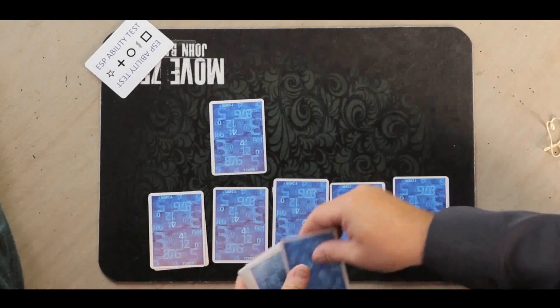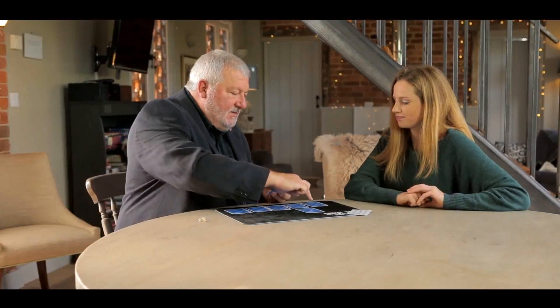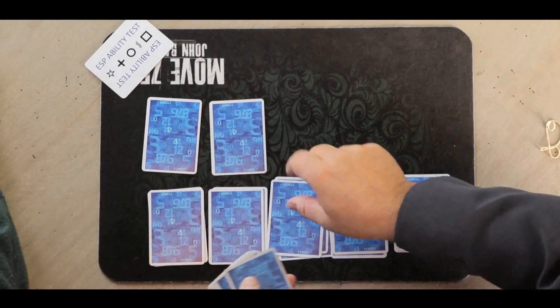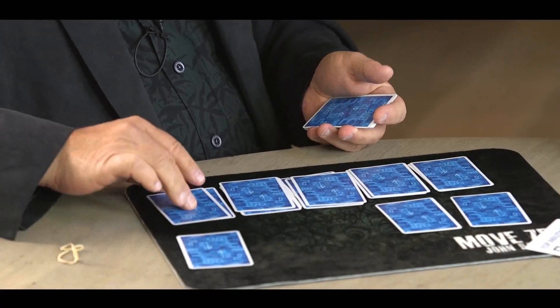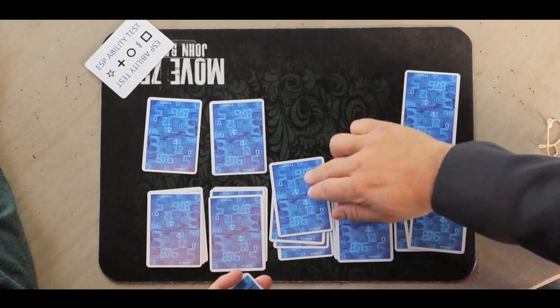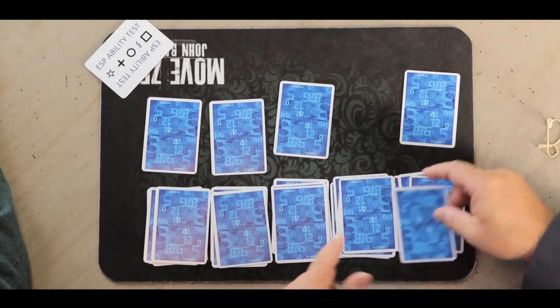So now we'll take a second one — this spot, this spot, this spot, or this spot. Which one do you want to go for? This one. Yes. That's two. We'll try this again. Three spots to go. Far end. Two more. Slap bang in the middle. And then the last one, obviously, is going to be here. But if you had chosen in a different order, it could have been in one of these cards.